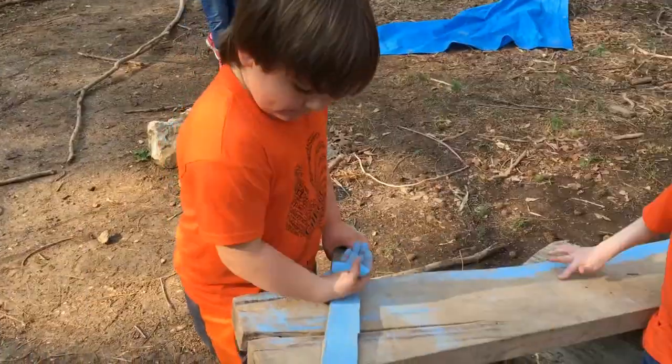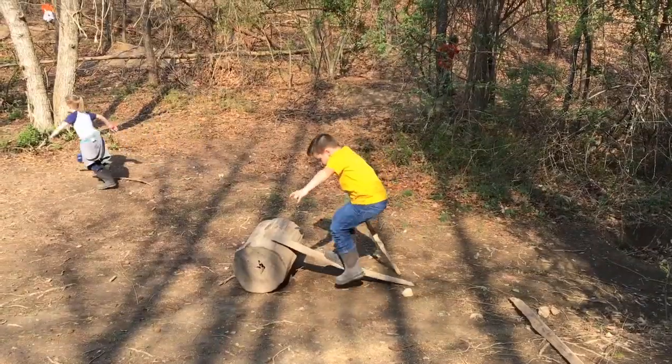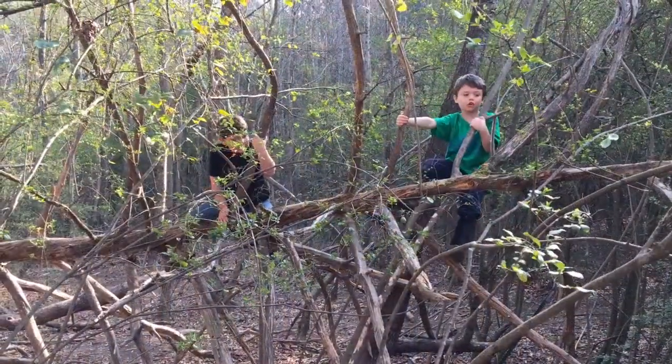They're climbing trees, building swords, and playing in the mud. And that's okay. Hey, look at me — this is my new way to get up.